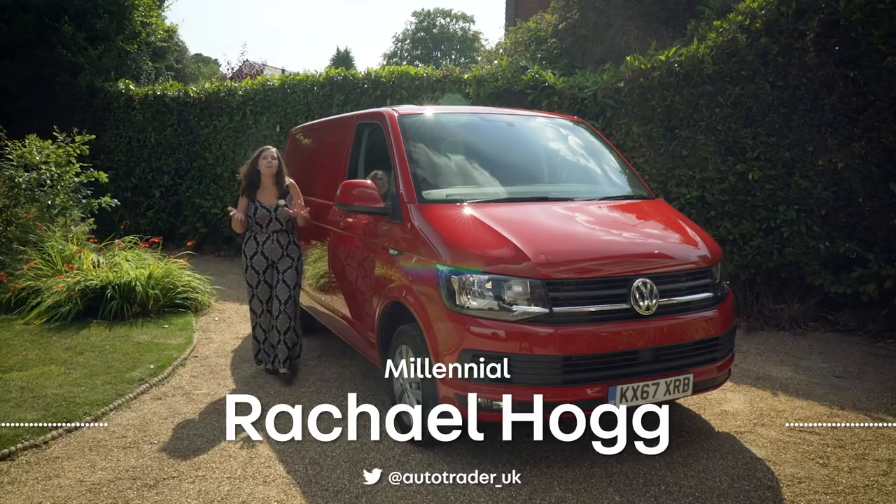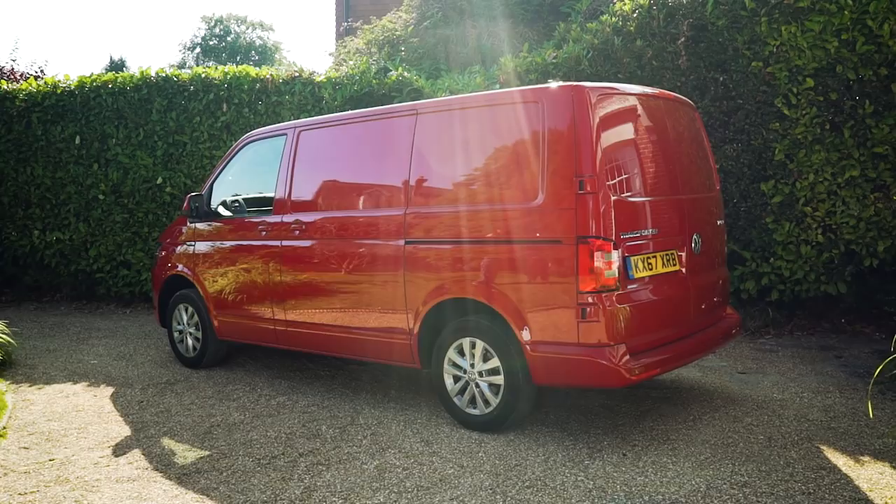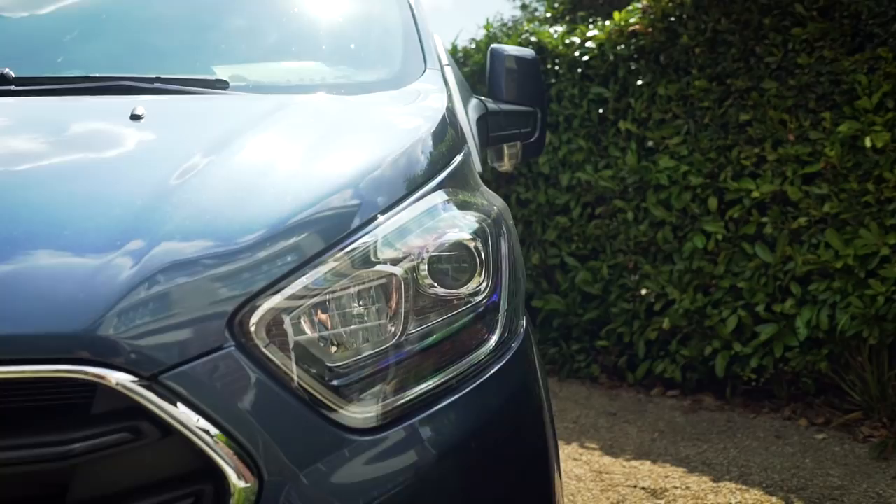The Volkswagen Transporter is many things. To some it's a practical and competent workhorse, and to others it is a well-loved member of the family that enables all kinds of adventures. In this one-ton van segment, the Ford Transit Custom shares the same front grille and headlamps from the company's cars to give it that familiar Ford look.